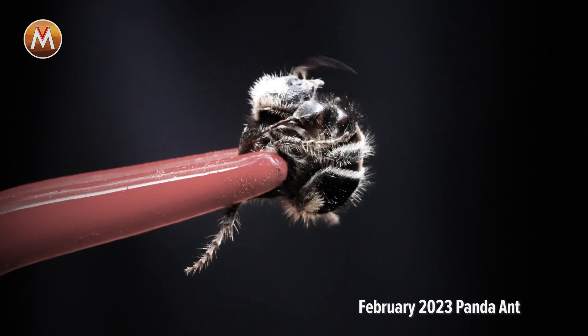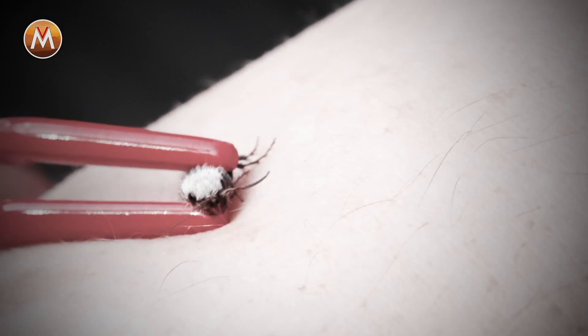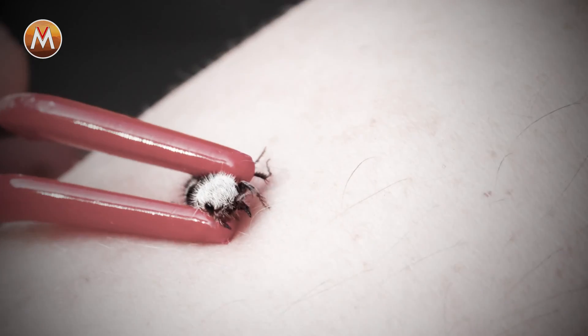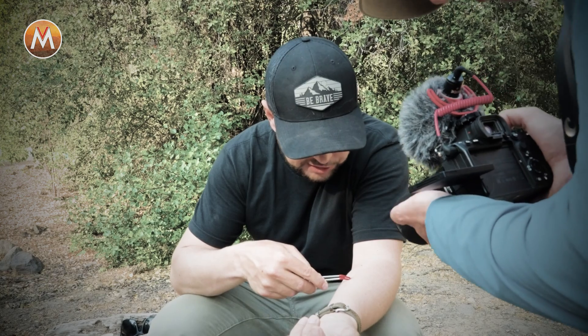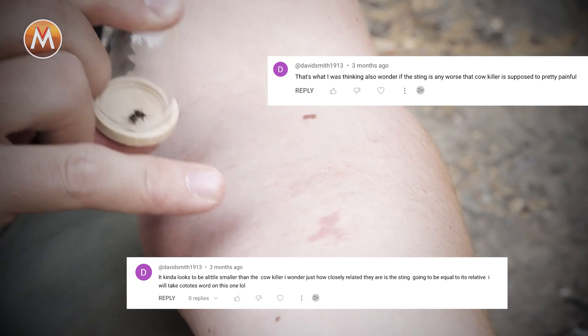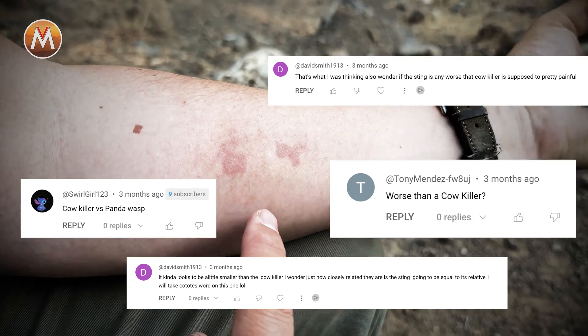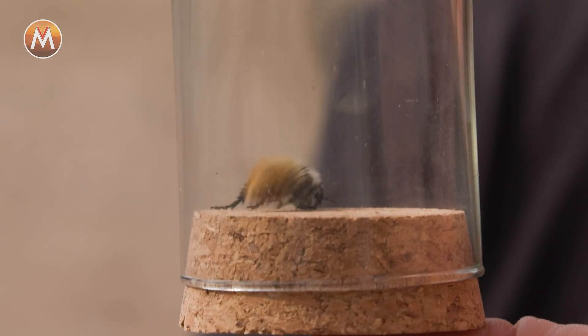I have been stung by another species of velvet ant before — the panda ant — where I was the first person to ever document being stung by this species down in Chile. It definitely took a really good sting, and a bite. I saw a lot of the comments, people were asking how does that stack up to the velvet ant in Arizona? And I didn't know, because I've never been stung by one. Well, I'm about to find out, and so are all of you.